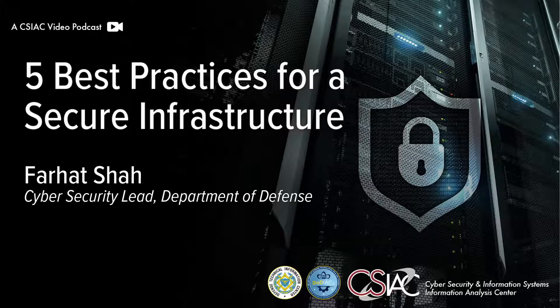On behalf of the CSIAC, we would like to thank you for viewing this podcast. We hope you found the content useful and informative. If you would like to provide feedback or comments, please visit our website at www.csiac.org, where you can also find additional content to review. Thank you.